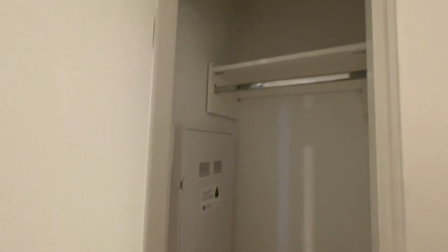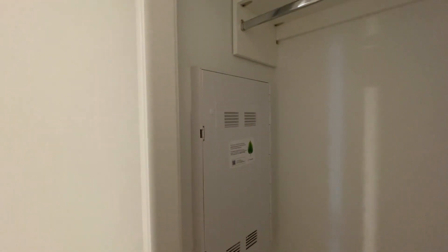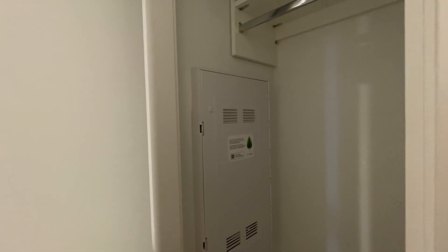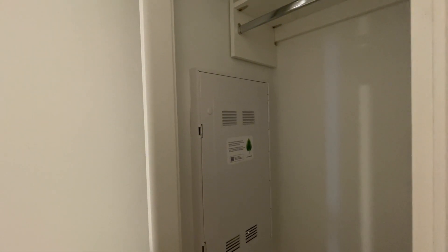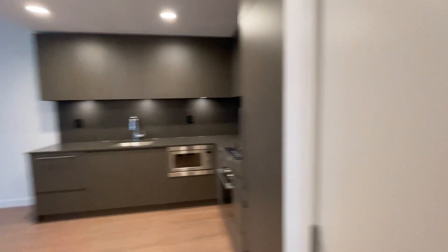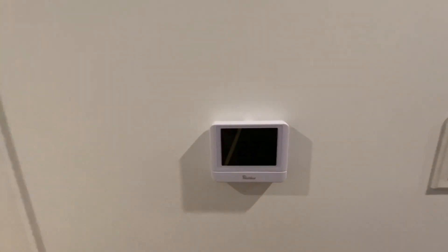Here is the closet, which is hooked up to Telus — all you have to do is call Telus and if everything works out, they just connect it without needing to come all the way here. This unit is air conditioned.